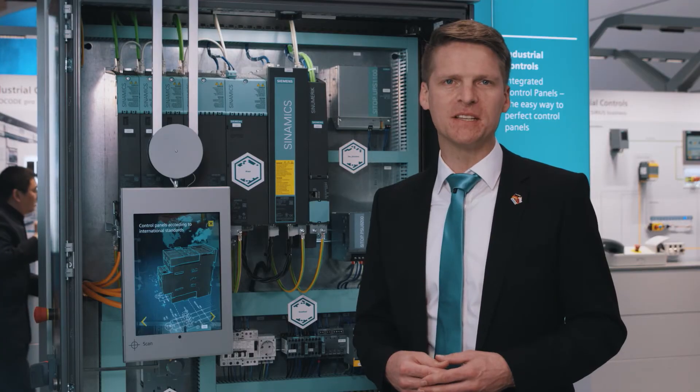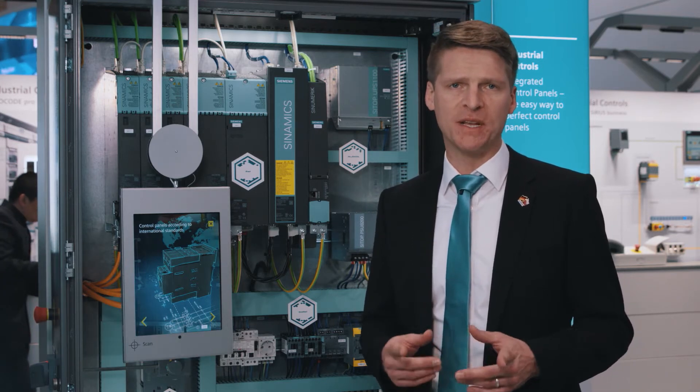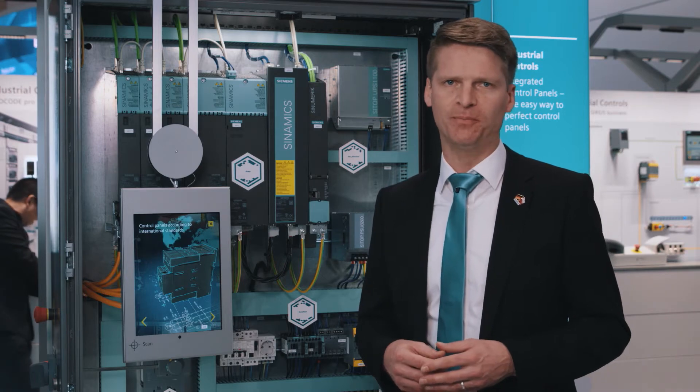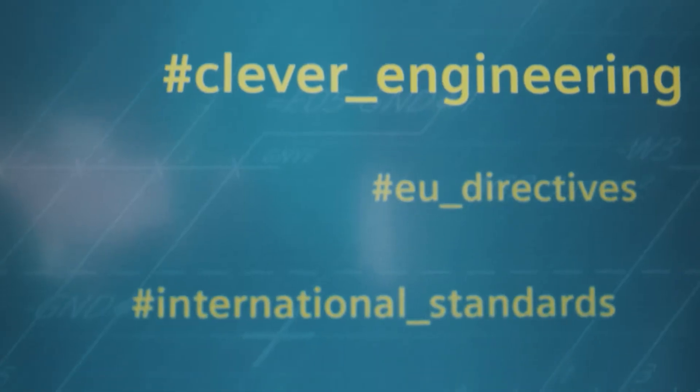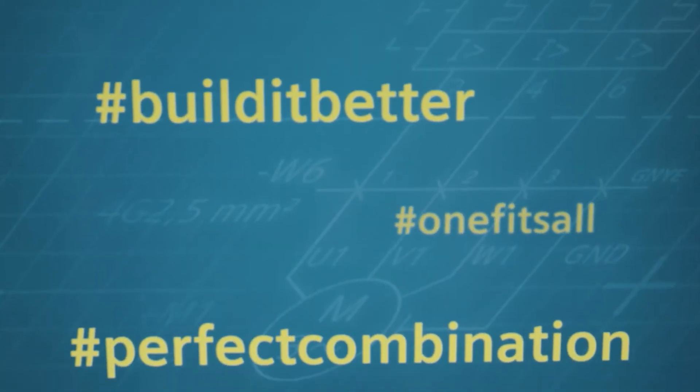Integrated control panels provides comprehensive support for industrial control panels. At Hannover Messe, we are showcasing how you can leverage potential in control panel design, particularly when it comes to electrical engineering. We've put together various packages to master typical challenges in your daily work.